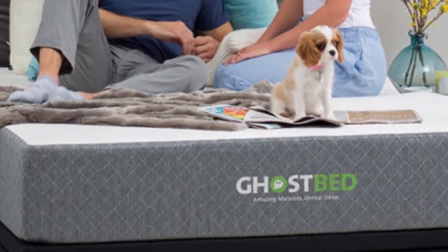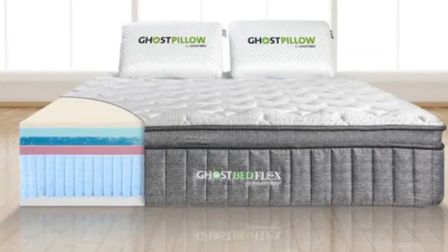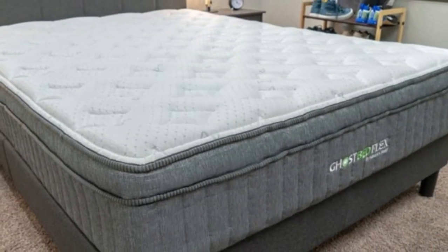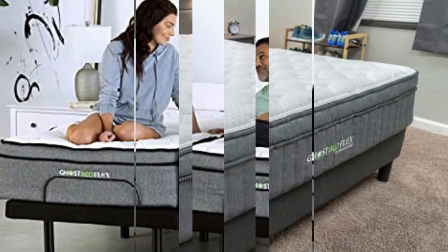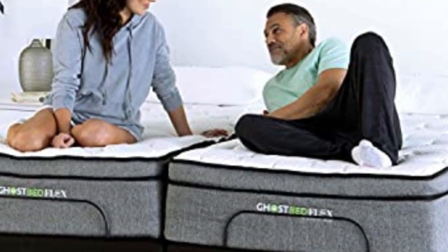Pros: It helps cool down hot sleepers. Medium firmness level accommodates all sleeping positions. Fits all body types. Cons: It's more expensive than the other beds on this list. Not worth it for people who don't sleep hot.